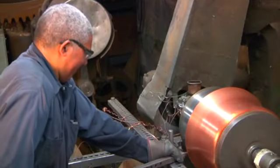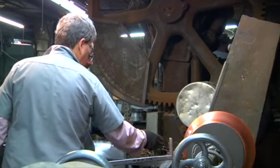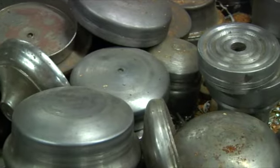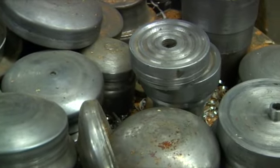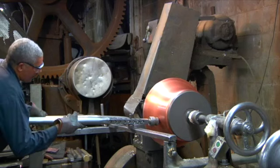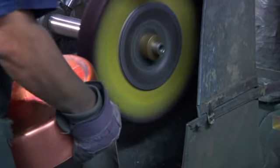Brooklyn Copper Cookware is actually the legacy of another business. Back in the 1980s, co-owner Jeff Herkus bought an old machine shop in Brooklyn. Inside were the original tooling parts from the old Waldo Copperworks. Today, a small group of craftsmen work out of a 19th century machine shop located in Bushwick.